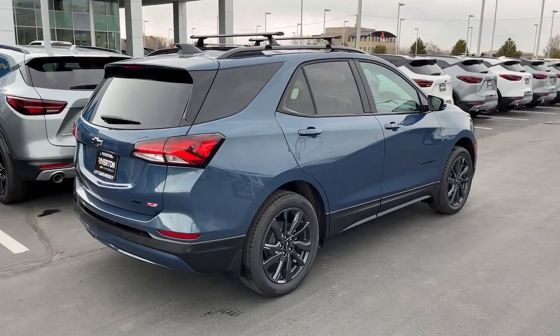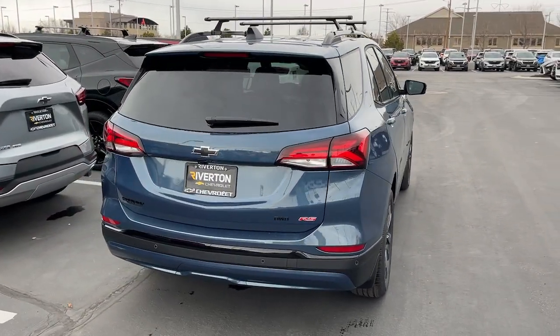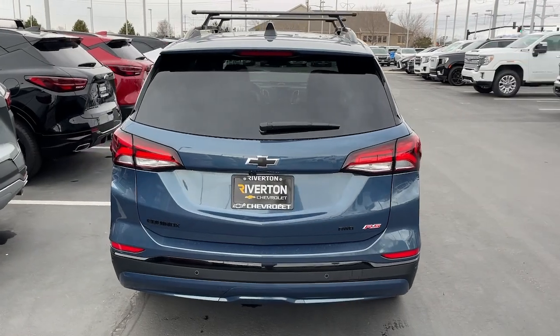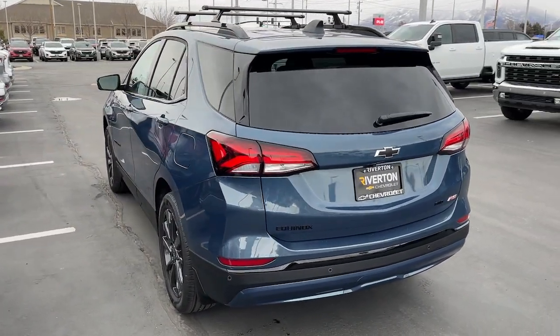Adaptive cruise control, power liftgate, power passenger seat, and satellite radio. Why settle for a vehicle that's merely functional when you can have style as well? Get into the Equinox and go places.